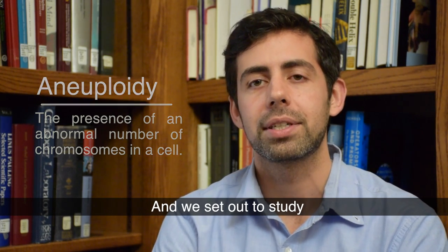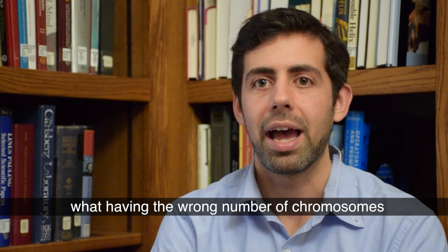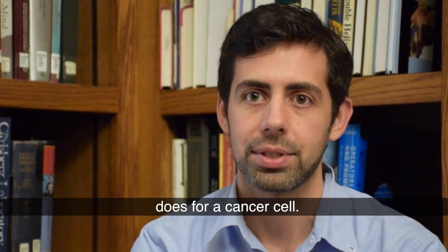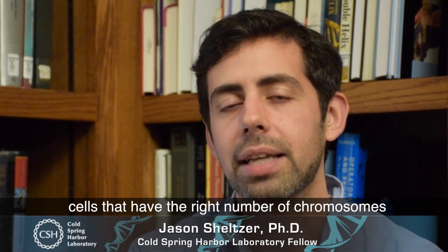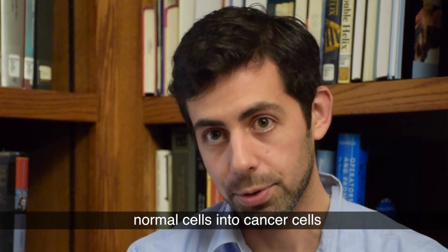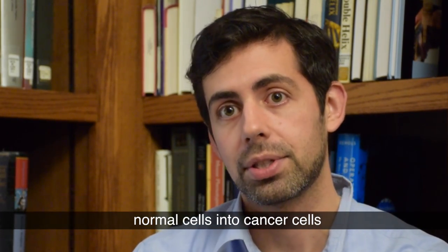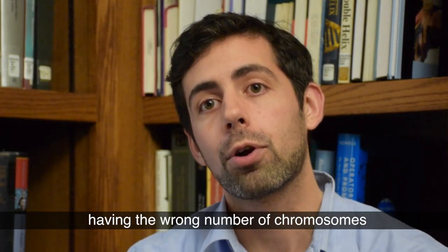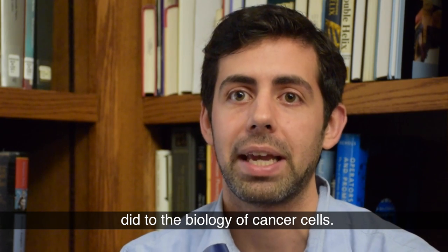We set out to study what having the wrong number of chromosomes does for a cancer cell. We were able to make and study cells that have the right number of chromosomes, or cells that have the wrong number of chromosomes, and then we could convert them from normal cells into cancer cells, and try to study what having the wrong number of chromosomes did to the biology of cancer cells.